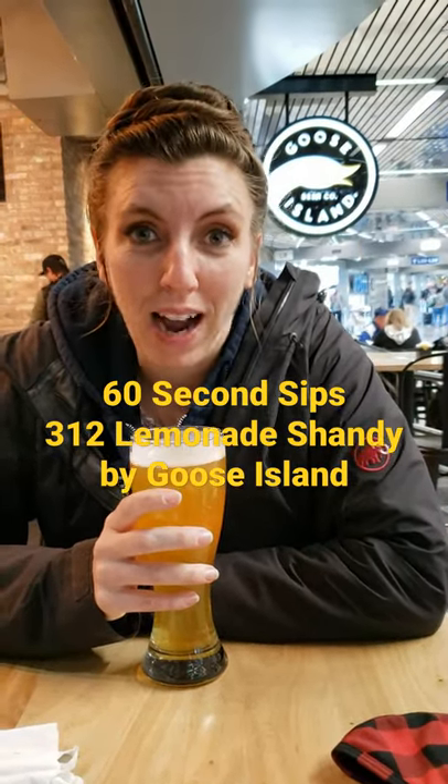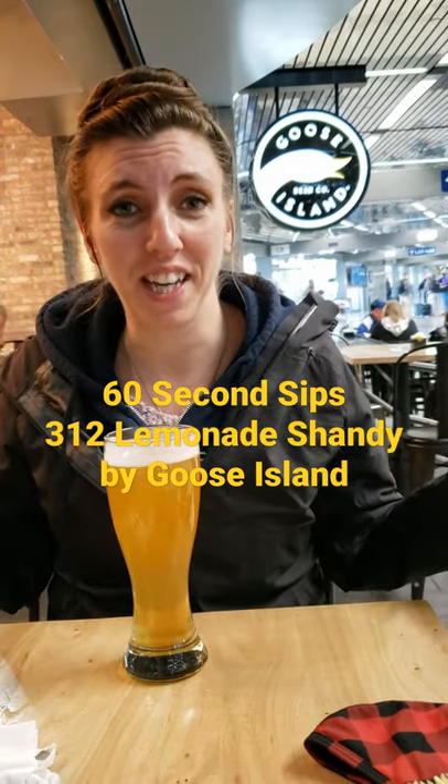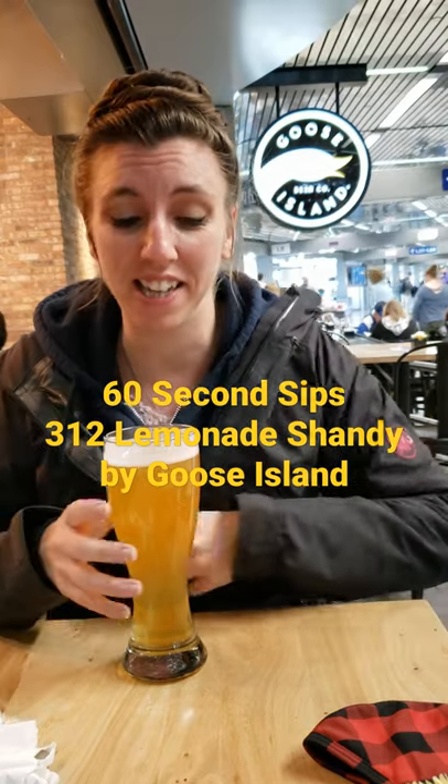Hello and welcome to Imperfectly Me Craft 60 Second Tips. I am here at the Goose Island Outpost in Terminal 3 at O'Hare Airport. We're headed to Atlanta today.